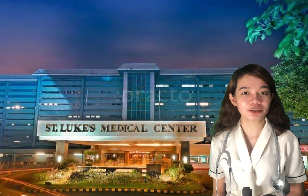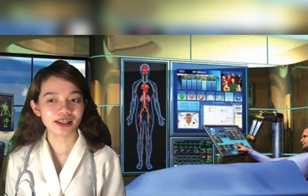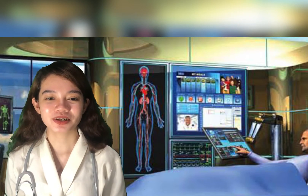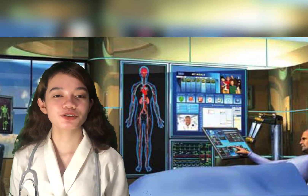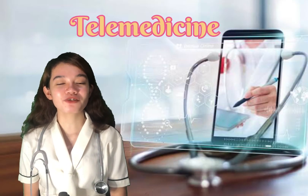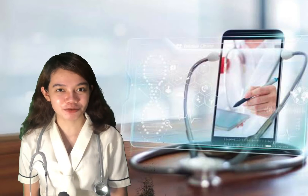Investments in technology such as virtual health and telehealth could expand services while also helping hospitals bend the cost curve. Telehealth and digital medicine tools are enabling a care-anywhere model. Organizations are building and applying new staffing models, such as allowing nurses to work remotely while still building strong patient relationships. Telemedicine involves the use of technology to provide clinical services to patients without the traditional in-person visit.